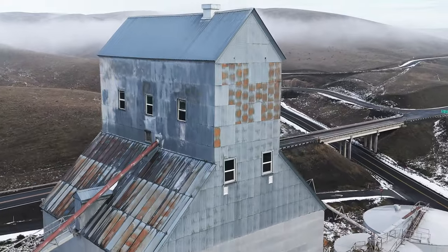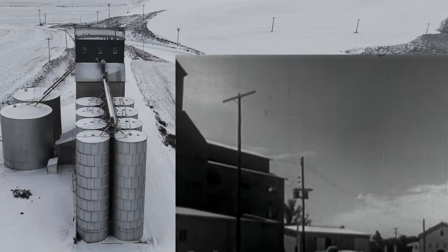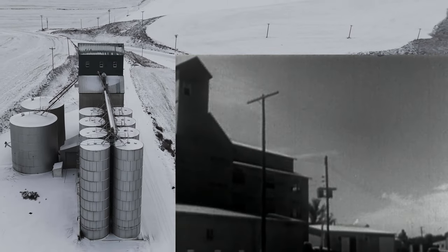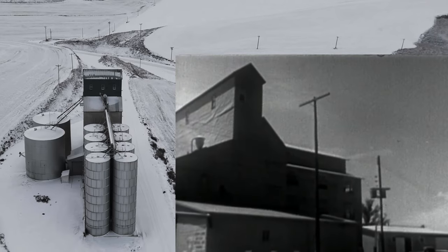From the 1800s to our current time, grain elevators have been constructed of a few different materials. In the early days, they were simple structures made of wood. By the mid-1900s, concrete and steel became the preferred building materials.